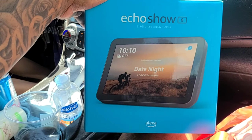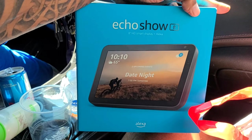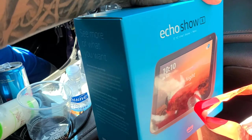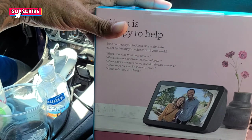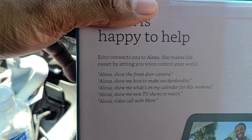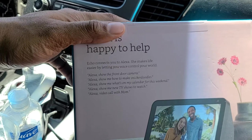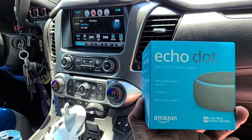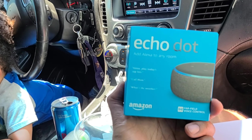Also in our Target pickup we have the Echo Show — an 8-inch HD smart display with Alexa. The cool thing about it is you put this in your kitchen and it will show you recipes as you're cooking, keep you up to date with the time, temperature, and weather forecasts. It's kind of like a phone but it connects to all the Echo devices, so you can say things like 'Alexa, show me the front door camera,' 'show me how to make snickerdoodles,' or 'show me what's on your calendar this week.'